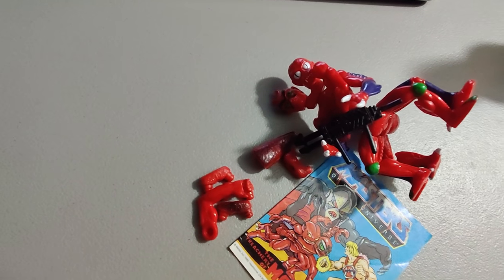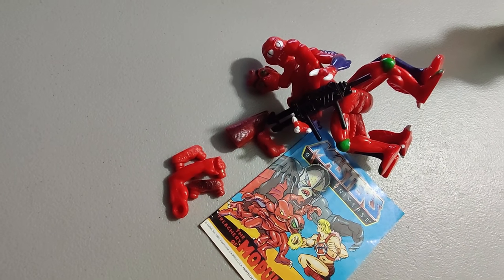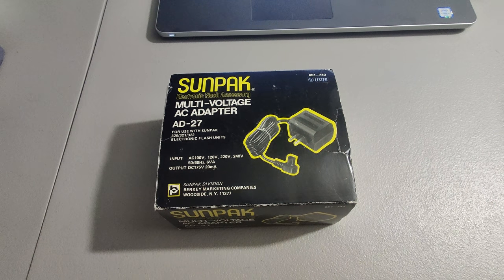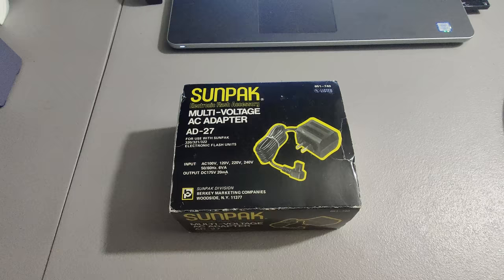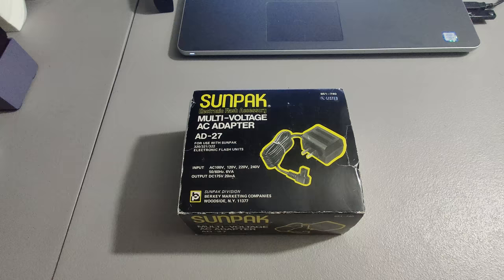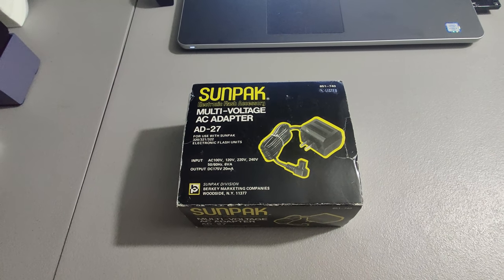Sold this He-Man figure from the box of vintage figures I bought — got $65 for that with the mini comic. Shipping out this Sunpack camera adapter I picked up at a Goodwill for $2.99. That day I also got some other great camera stuff — one item sold for over $200, the other for about $50. I sold the adapter for $35 plus shipping for a total of $48.06.